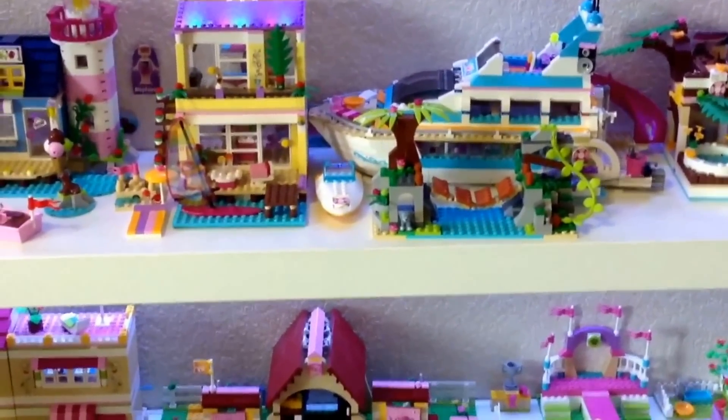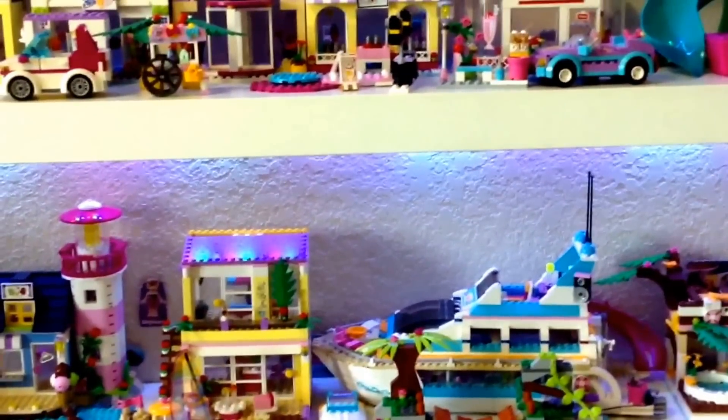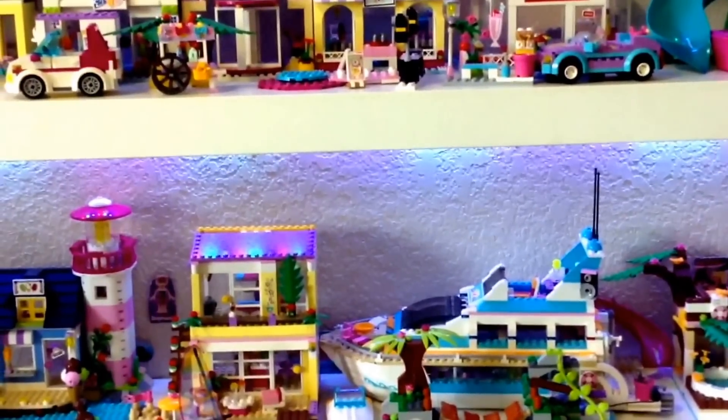That is my Lego Friends collection. Thank you so much for watching. Please subscribe because my goal is to get to 200 subscribers by the end of this month. And bye!